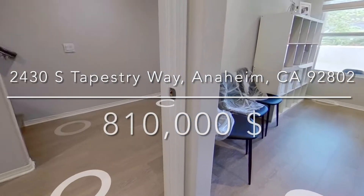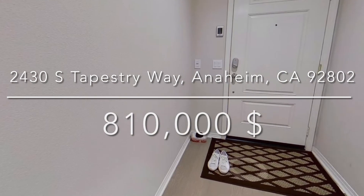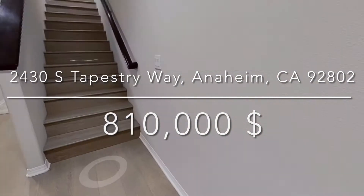Walk up to the second floor where you will appreciate an open-concept living space that is an entertainer's delight. The kitchen is chef-inspired, featuring an expansive.